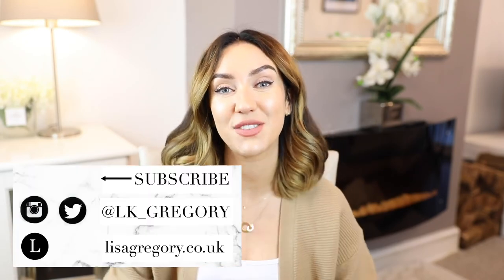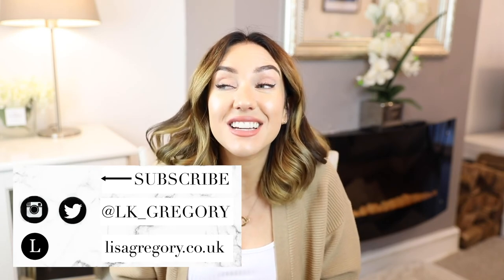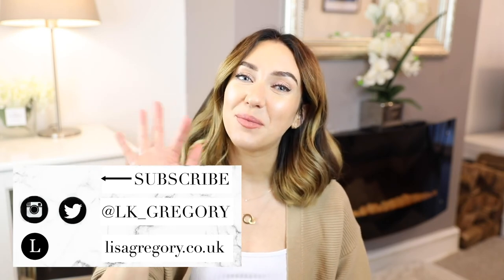That is it! Thank you so much. Don't forget to head to my website and blog at lisagregory.co.uk and follow me on Instagram. If you liked this video, give it a thumbs up, write a comment, and subscribe - it lets me know you're enjoying what I'm doing and want to see more. Thank you so much for staying and watching, and I will see you in the next one. Bye guys!